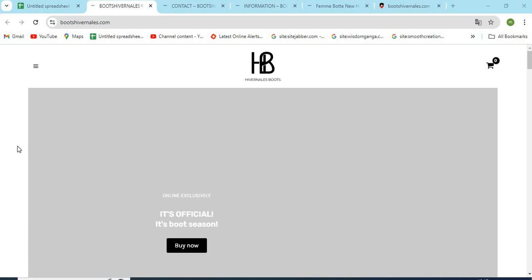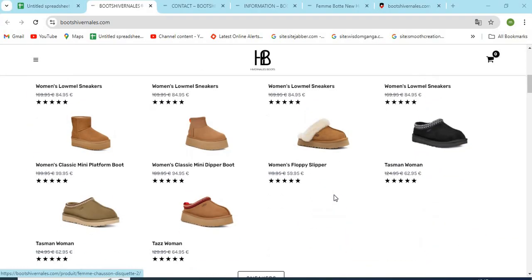Hello, friends. Welcome to our channel MN Entertainment. In this video, we are discussing BootsHivernals.com website and whether it is a good or a safe website for online shopping.